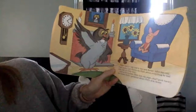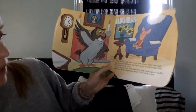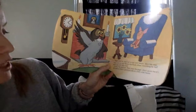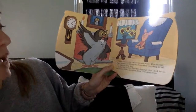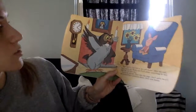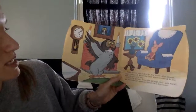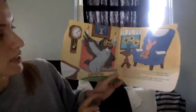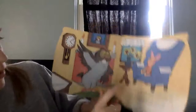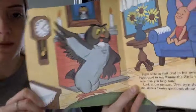Piglet went to visit Old Owl in his new house. After his visit, Piglet tried to tell Winnie the Pooh about everything he had seen. Can you help him? Look at the picture, then turn the page. Don't peek back and answer Pooh's questions about Owl's new house. So we have to tell Pooh what we see. I see a chair and a table and a vase and flowers and a window. I'm going to give you a second to look at this page and look at all the things you could see to tell Pooh.